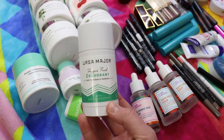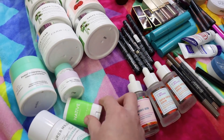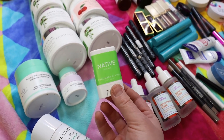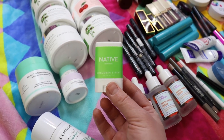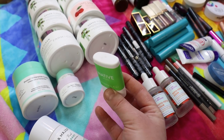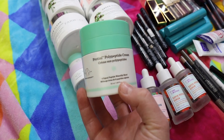I was using the Ursa Major Hop and Fresh Deodorant — an all-natural deodorant I really like. I've gone through quite a few of these. Then I bought a little travel-size Native deodorant at Target when I went traveling, and I really enjoyed it and it's a bit cheaper and does the job. I now use Native and have it in the full size.